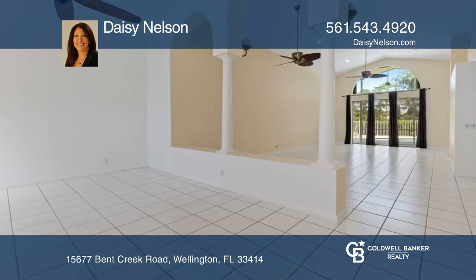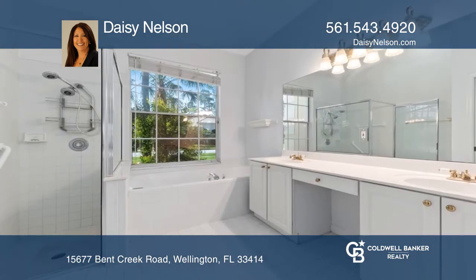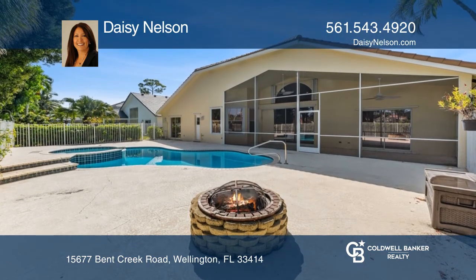This home has a brand new concrete tile roof, AC, and resurfaced pool with updated tropical landscaping on .22 acres. There's a split open floor plan, screened covered lanai, and more.